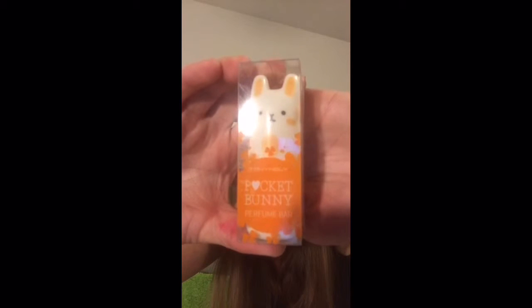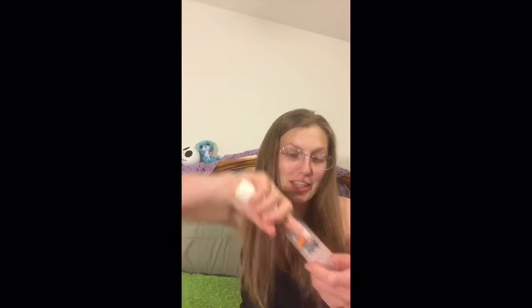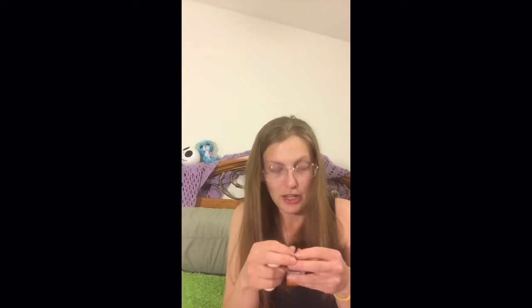If you read it, it says 'pocket bunny perfume bar.' Yeah, like anyone's gonna walk around with this in their pocket. The other stuff I can't read. There's a little bunny in the back of the box and it's talking to you. As soon as I actually pay attention to my lesson, I might be able to translate it. It smells like baby powder.